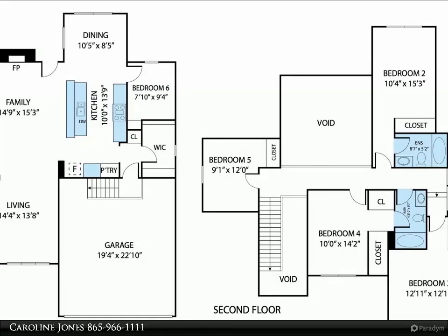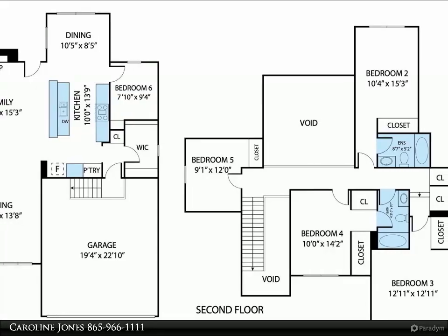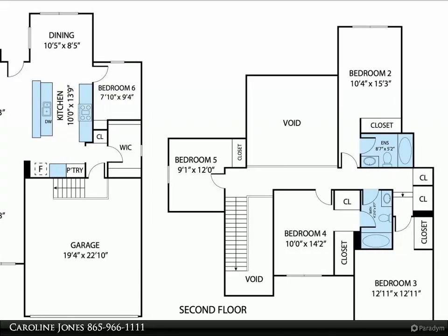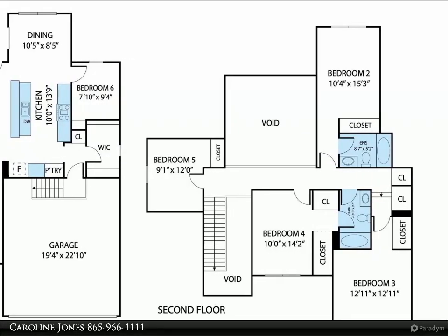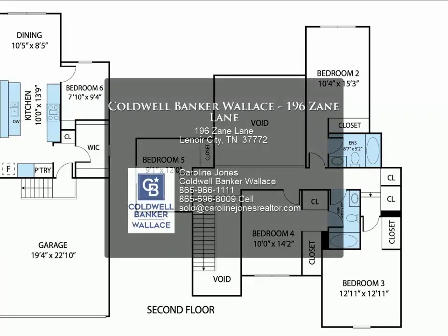Gas range, stainless appliances, and formal dining area. Beautifully finished LVP floors in main living areas and master. Wood stairs, vaulted ceiling, tray ceiling, and master tiled walk-in shower and soaking tub in master bath. Lots of sunny windows.